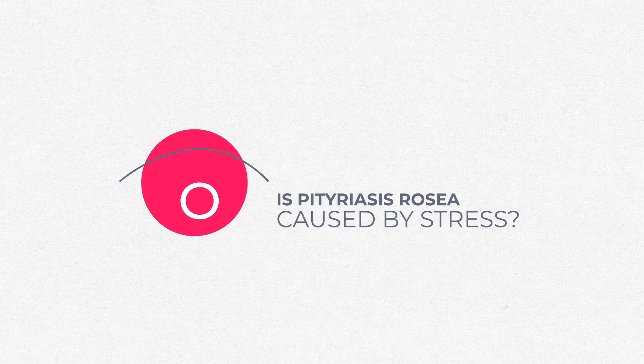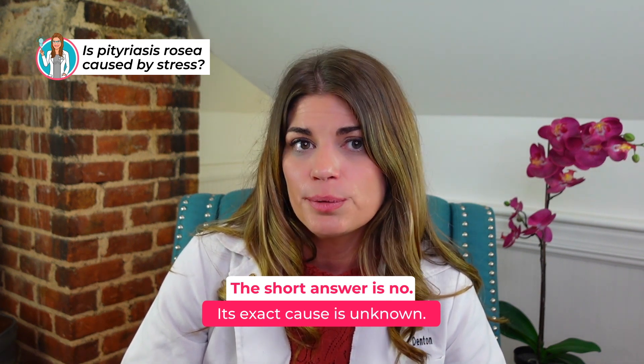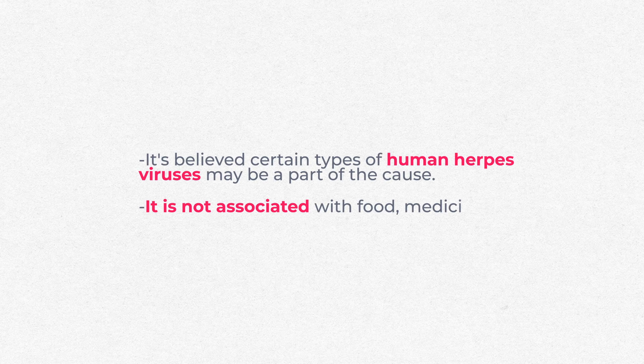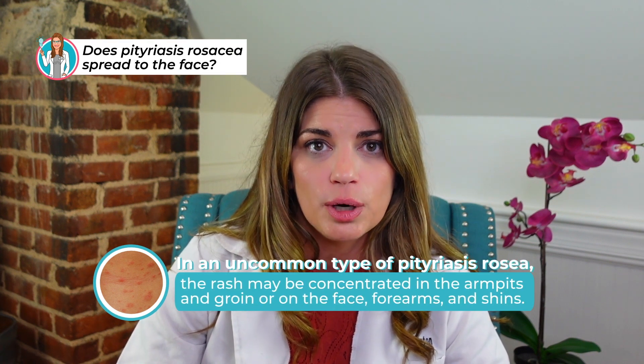The exact cause is unknown. There's no germ, bacteria, virus, or fungus that's been definitively found in people with the rash. However, certain types of herpes viruses can be part of the cause. It's also not associated with allergies, foods, medicine, or stress that we know of. In one uncommon type of pitiriasis rosacea, the rash can be concentrated on the armpits and groin, or on the face, forearms, and shins.